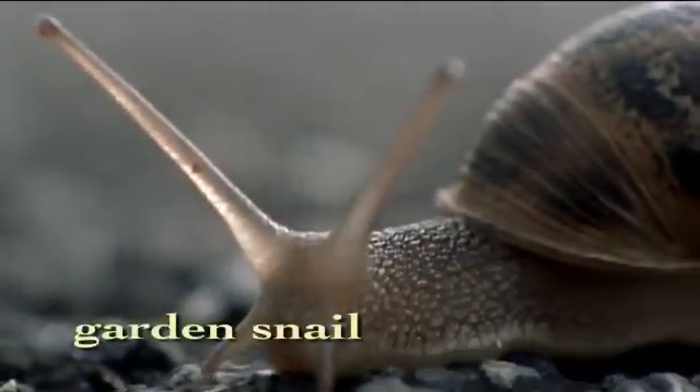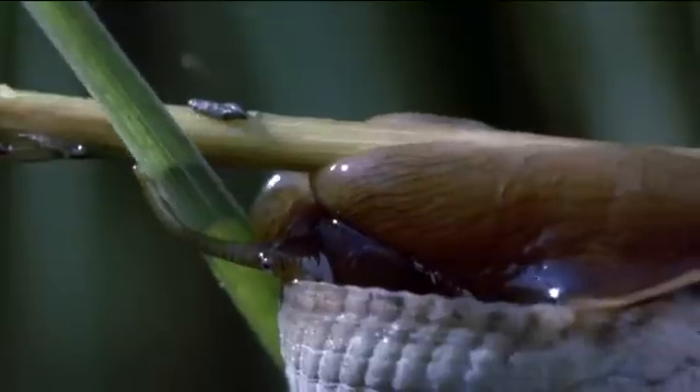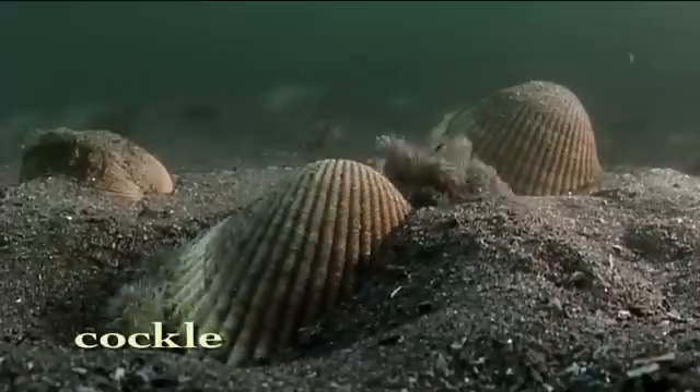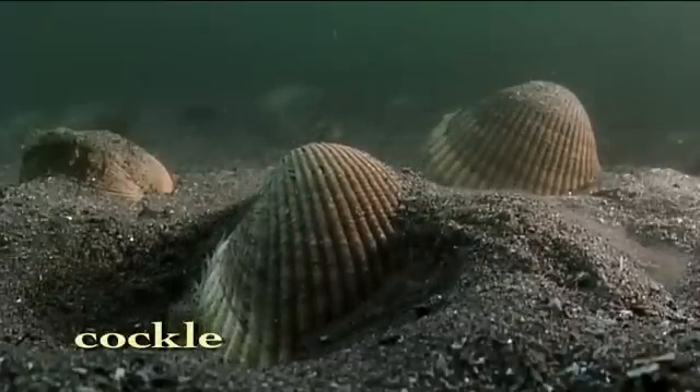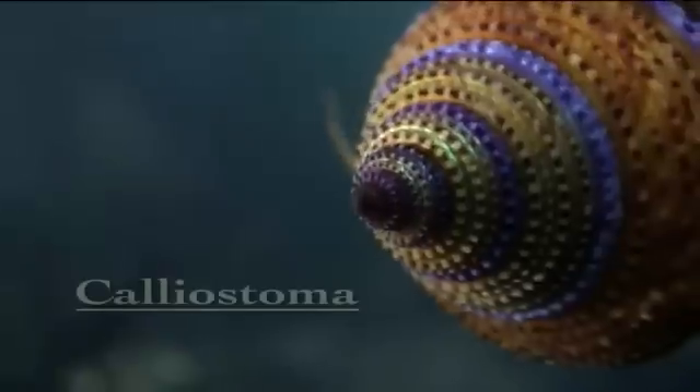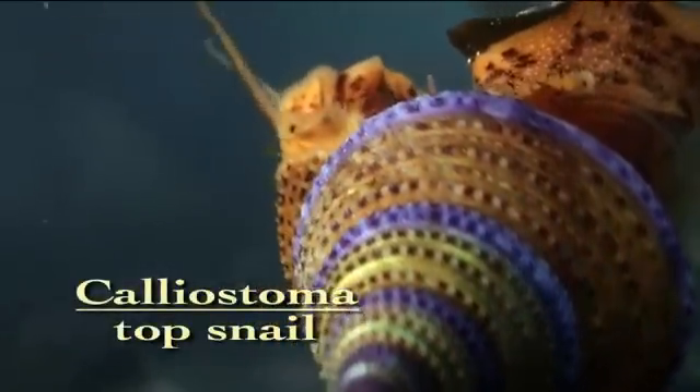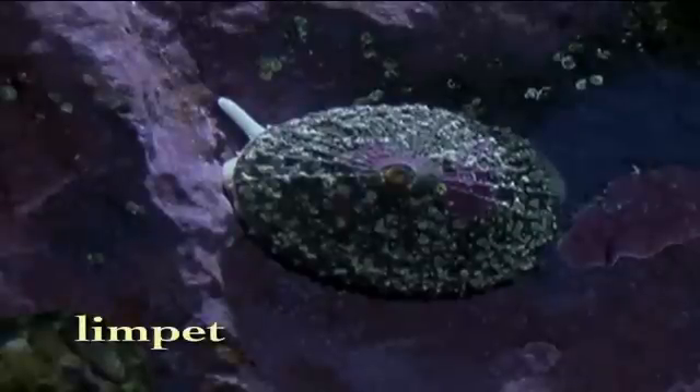Mollusks, like this garden snail, represent just one of over 150,000 different mollusks that flourish today. But when they first appeared, over half a billion years ago, mollusks were but tiny creatures inching around under a protective shell.